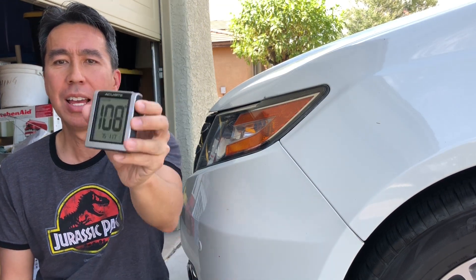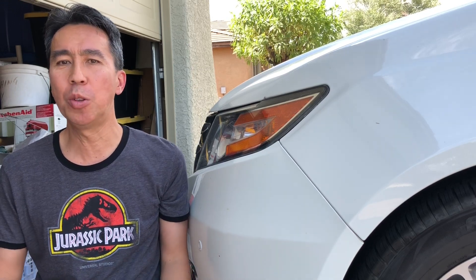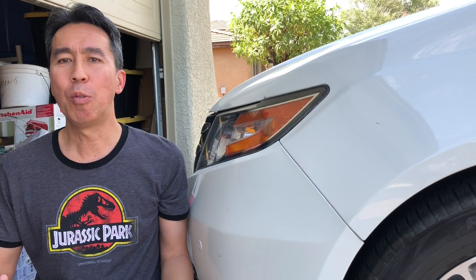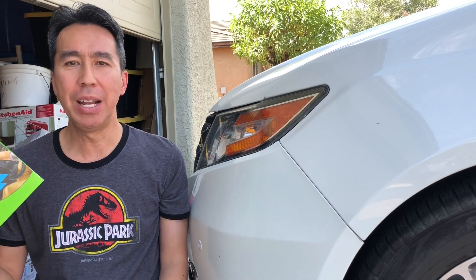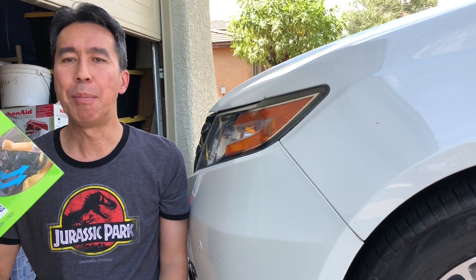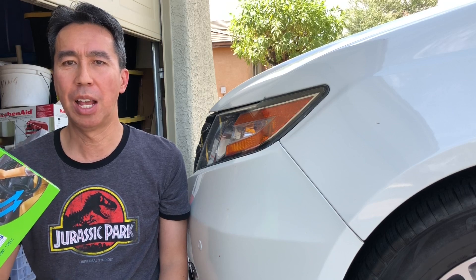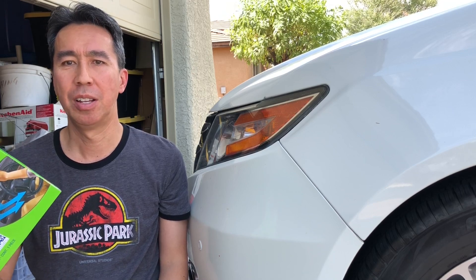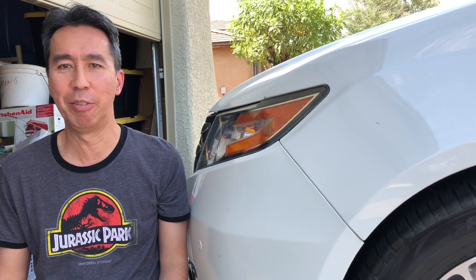On a hot day like this, many people would wish that their AC was a little bit colder, that the air was a little bit stronger. I wonder if the cabin air filter creates a restriction that prevents the air from blowing colder and stronger. So in today's video we're gonna find out if it makes a difference.